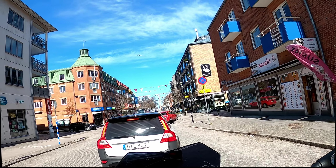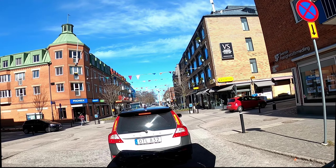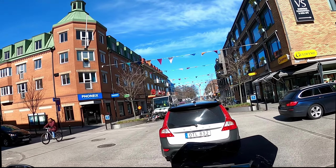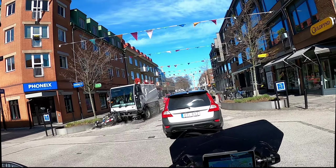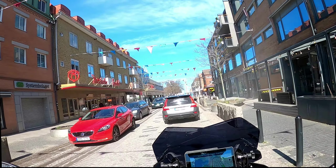Before the surgery, my hands would get numb after just three to five minutes of riding — ten minutes if I was lucky. So yeah, I'm very happy with the results so far.